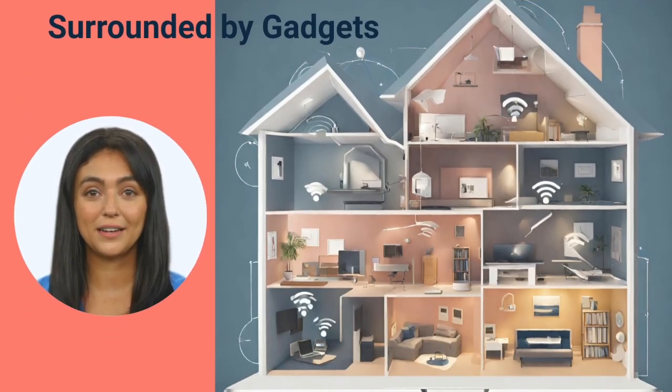As you know, it's impossible to get rid of these gadgets in today's digital world. So what's the solution? Let's explore some solutions to protect ourselves from these radiations without ditching our beloved gadgets.